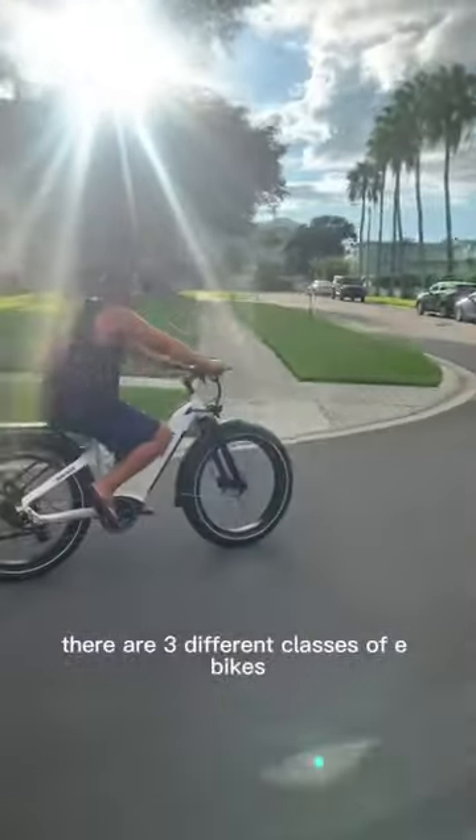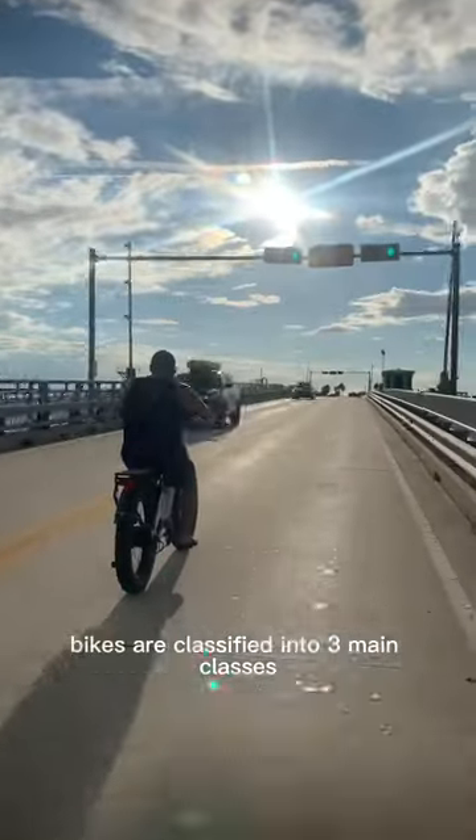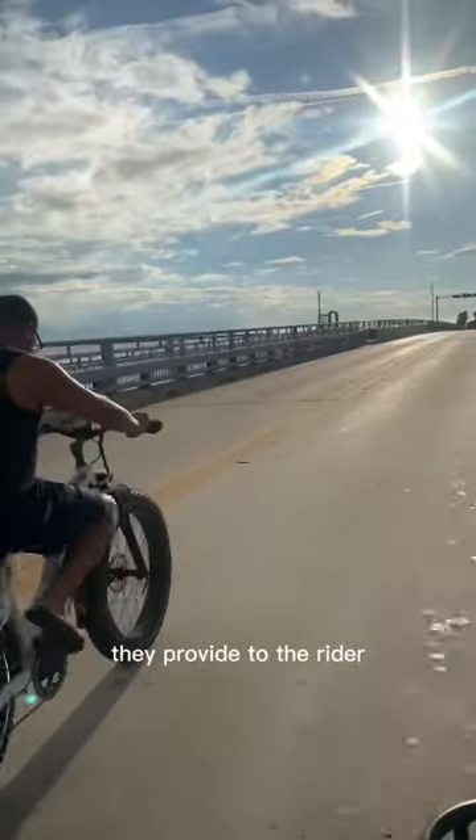E-bikes, or electric bikes, are classified into three main classes based on the type of assistance they provide to the rider.